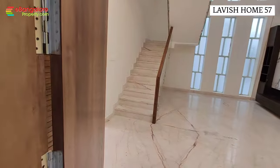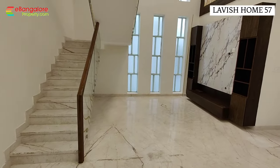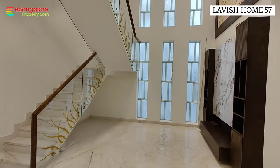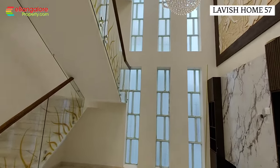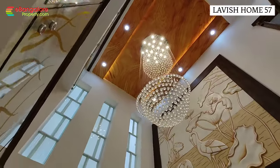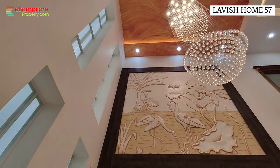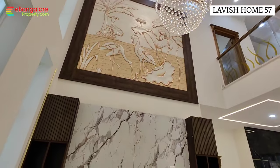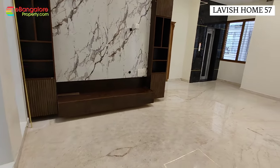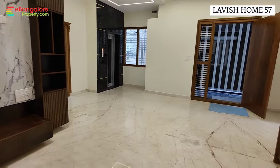This floor has living, dining, kitchen, utility, and one bedroom with bathroom. The main highlight of this house is the grand entrance — right in the living room you have a three-floor high ceiling with a crystal chandelier and 3D wall art. This is the living area with Italian marble flooring.